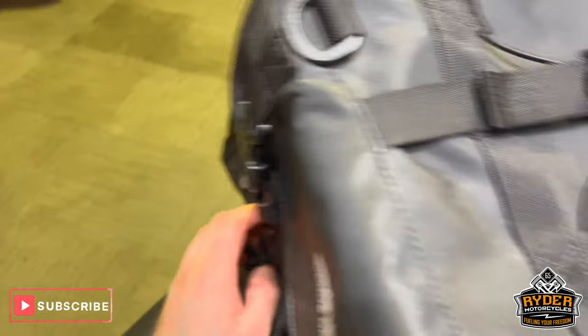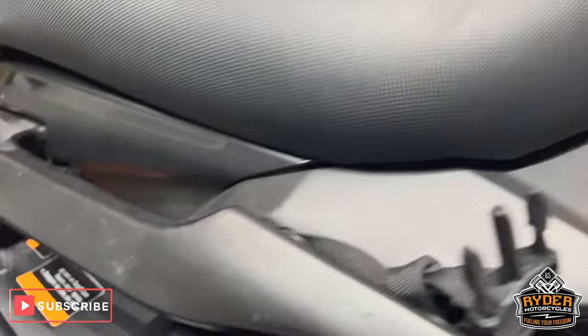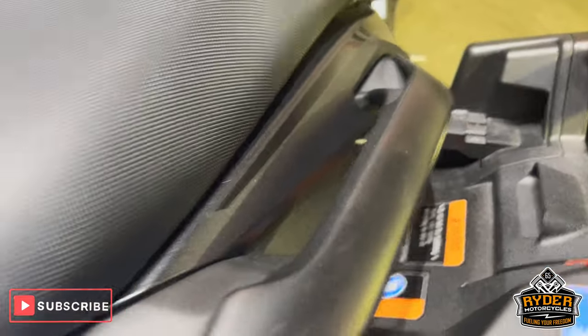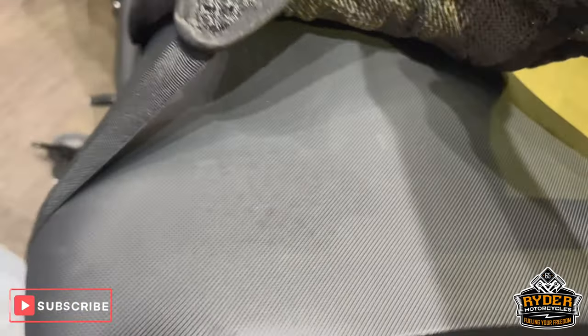So I'll take this rear bag off — you can see the seat literally just clicks off. A few little marks just on the grab rails on both sides, rear seat is actually really nice. That's just the main seat and all underneath that is completely fine.